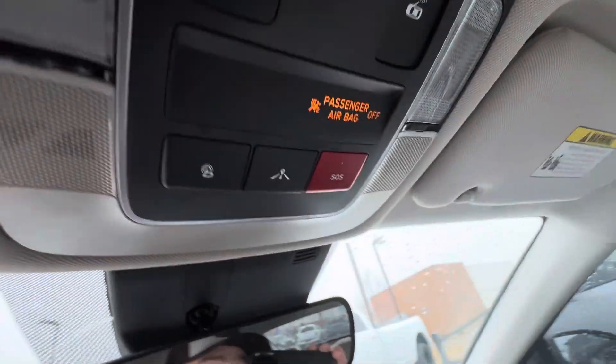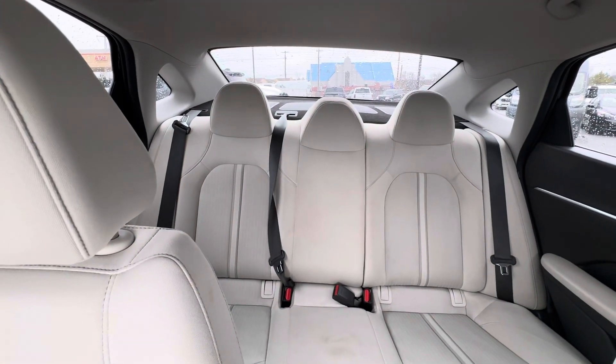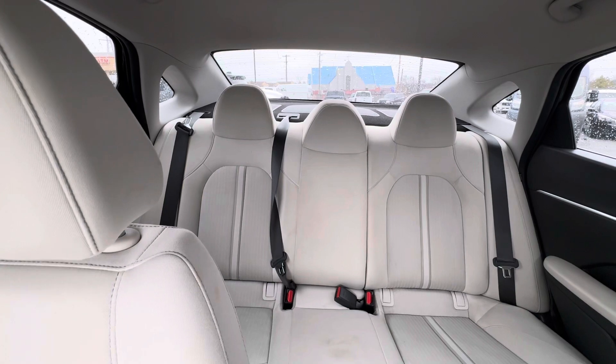It's got the heated seats for the driver and passenger.